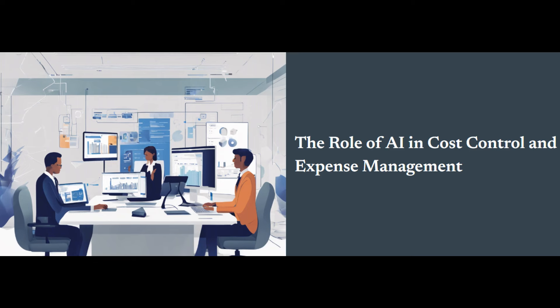Of course, while AI offers incredible benefits, there are challenges to consider. Initial investment costs can be significant, especially for smaller businesses. Integration challenges with existing systems can also arise, requiring careful planning. Data security and privacy concerns are paramount, as businesses must protect sensitive information. And let's not forget the importance of human oversight — AI is a powerful tool, but it doesn't replace the need for skilled personnel to interpret insights and make informed decisions.